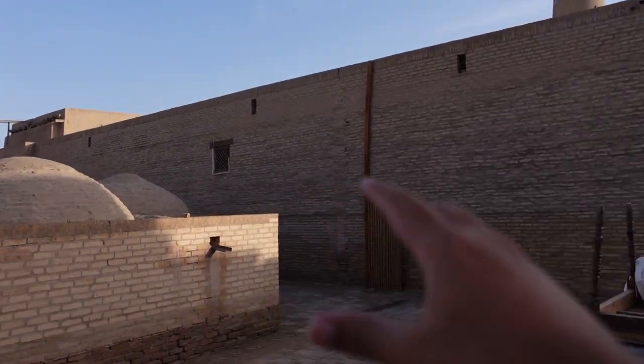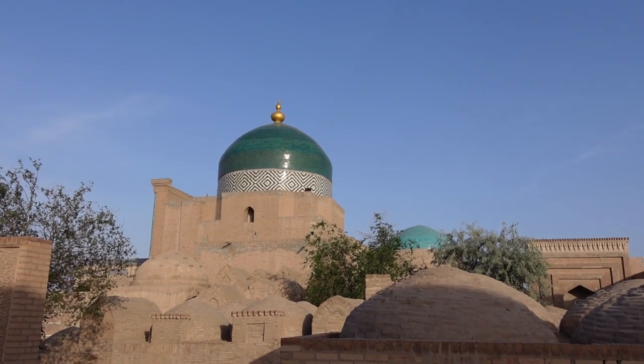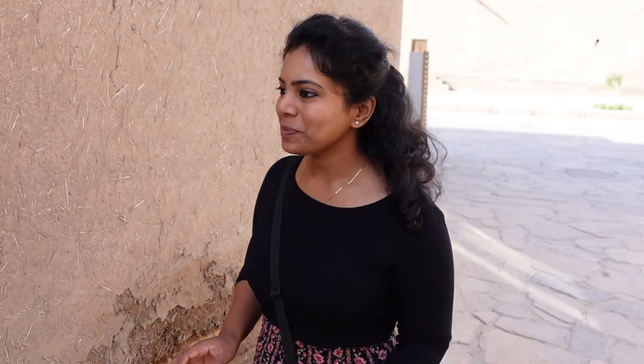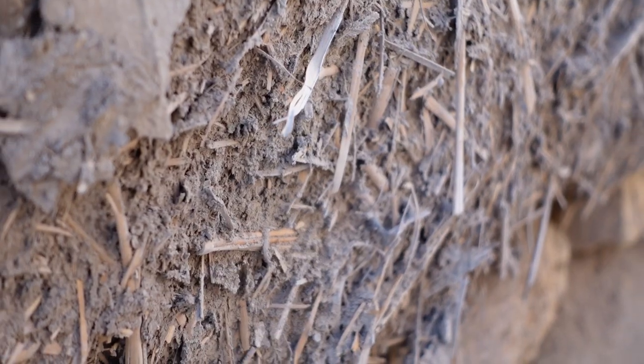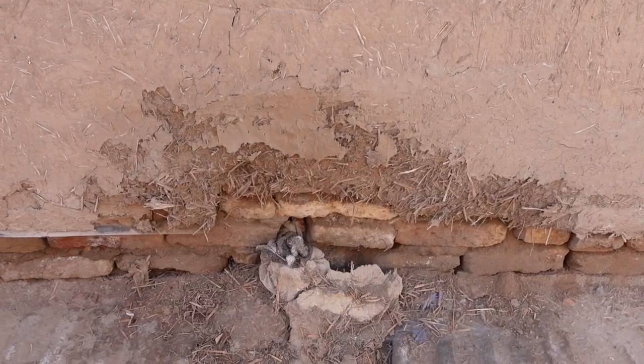All the houses here are built with clay, mud, straw, and water. The initial layer is filled with bricks and they are plastered with this coat. It keeps the house cool during summer and it's all organic — there's no paint or cement or anything used to build them. It's so cool.